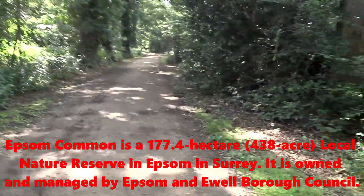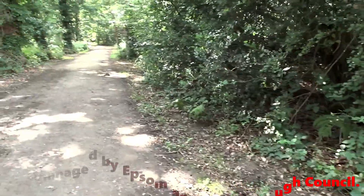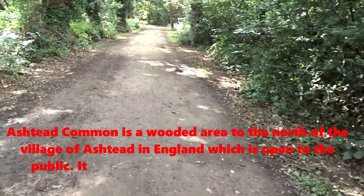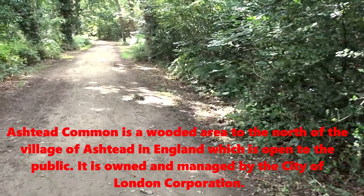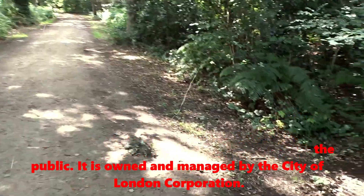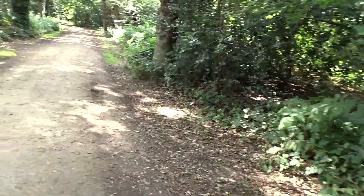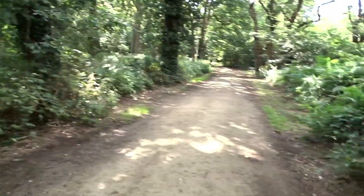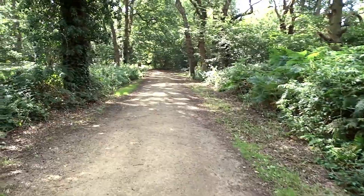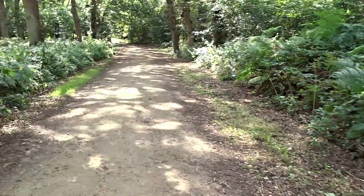Do let me know if you've been to Epsom Common before, and what did you like about it. Did you get around the whole Common? Did you go to Ashtead Common as well, which is basically next door? I should in theory stumble across the lakes very shortly according to Google Maps. I've not been here for years — since I was probably a kid. I thought, why not? It's going to be a nice day.